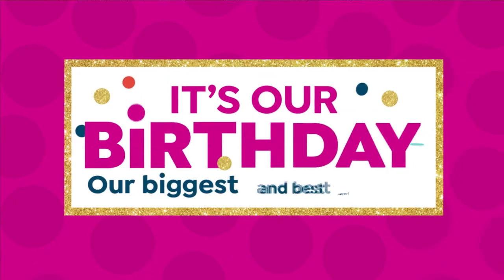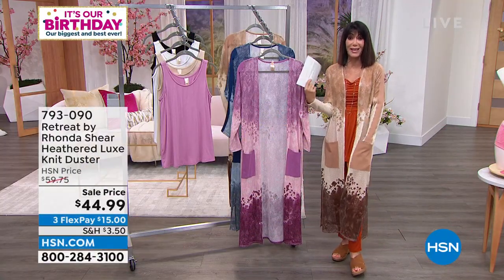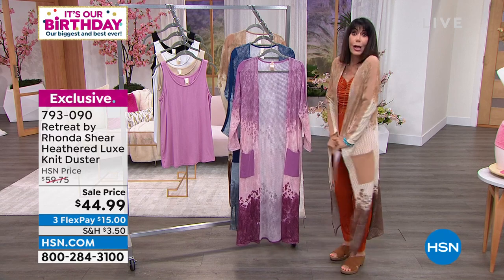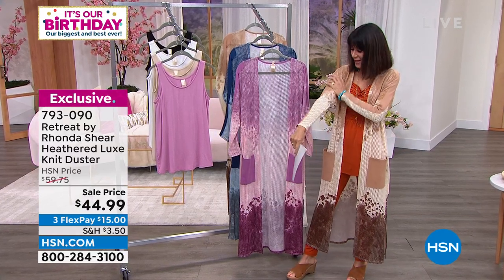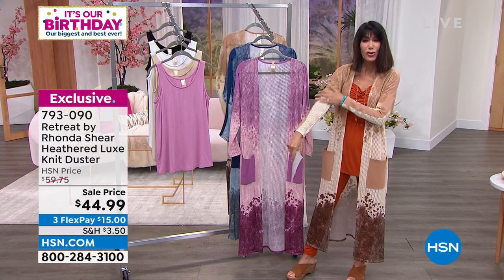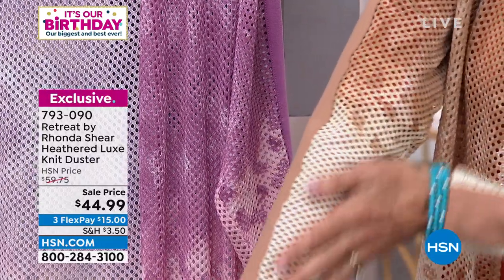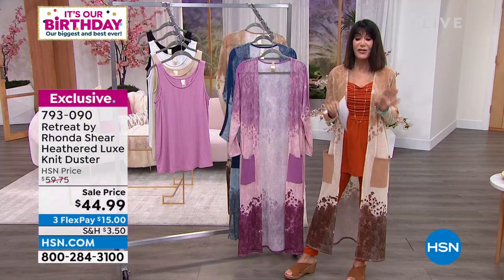We have a whole hour with Rhonda. And I notice, Rhonda, you have the exact same duster I have on. Of course we picked the same one! I love dusters — I wear them a lot. I just think it's a finishing piece to what you're wearing. But this one I love the way you've designed it — it has almost like a crocheted look to it, and you can see all the contrast in your knits. This is the Luxe Knit, it feels so soft. We sold this for $59.75 — it is $44.99 today.